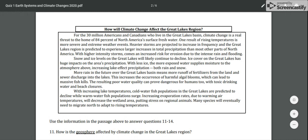We're going to use the information in the passage above to answer questions 11 through 14. How will climate change affect the Great Lakes region? For 30 million Americans and Canadians who live in the Great Lakes basin, climate change is a real threat to the home of 84% of North America's surface freshwater. One result of rising temperatures is more severe and extreme weather events. Heavier storms are projected to increase in frequency, and with higher intensity storms comes an increased risk for erosion due to intense rain and flooding.